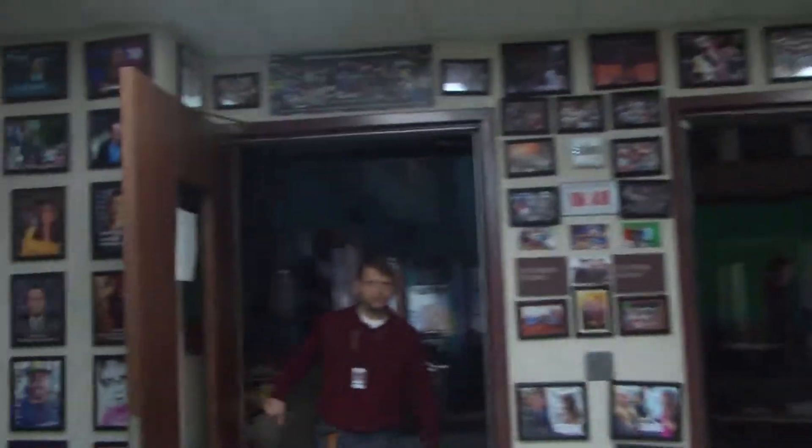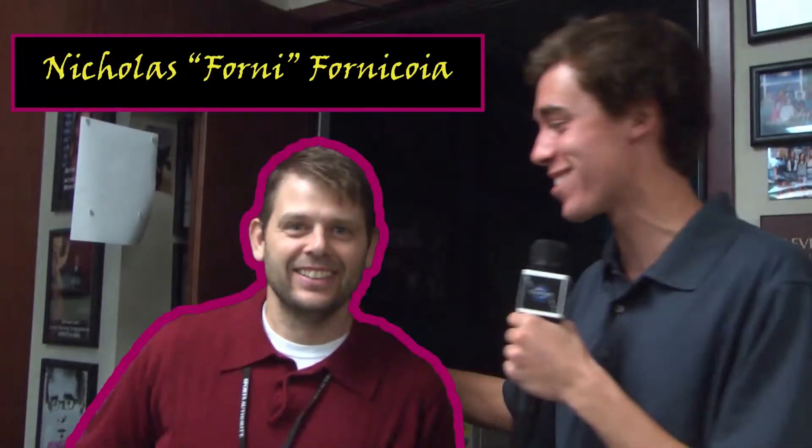Here's the man himself right here — this is Nicky, Nicky 40. This is the guy himself. It's his crib, guys. This is who it's all about right here.